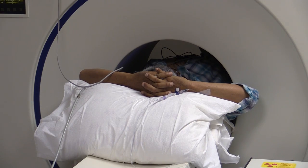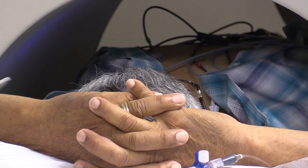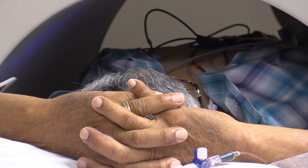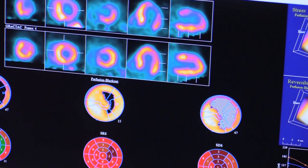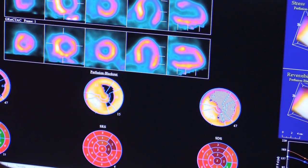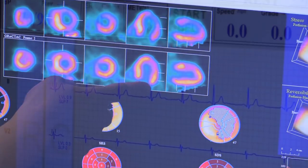This machine is the first of its kind in Kern County. Tell me a little bit about this investment and what this machine will do for cardiac care here in Kern County. I think this is an excellent investment for the community because it helps us elevate the stress testing from what normally was the benchmark.